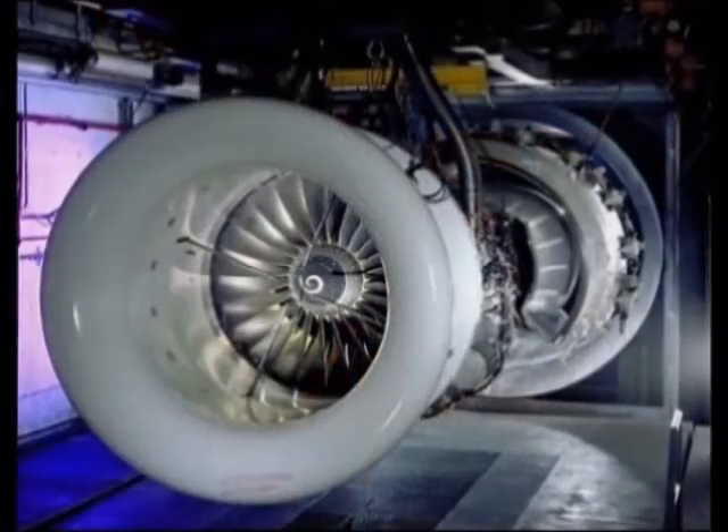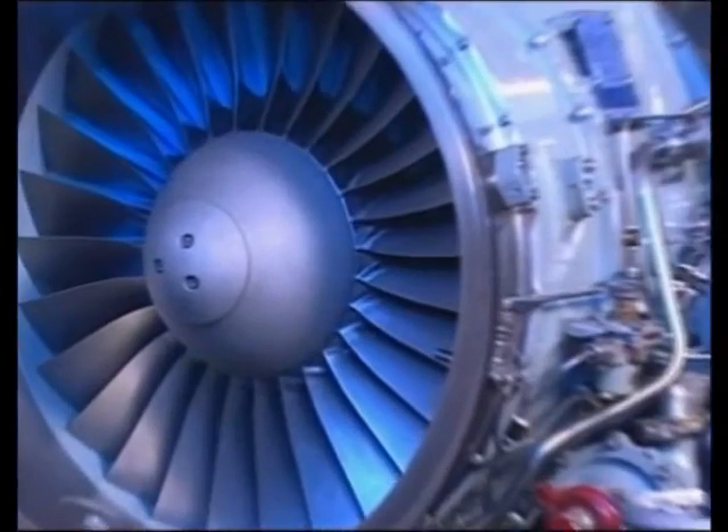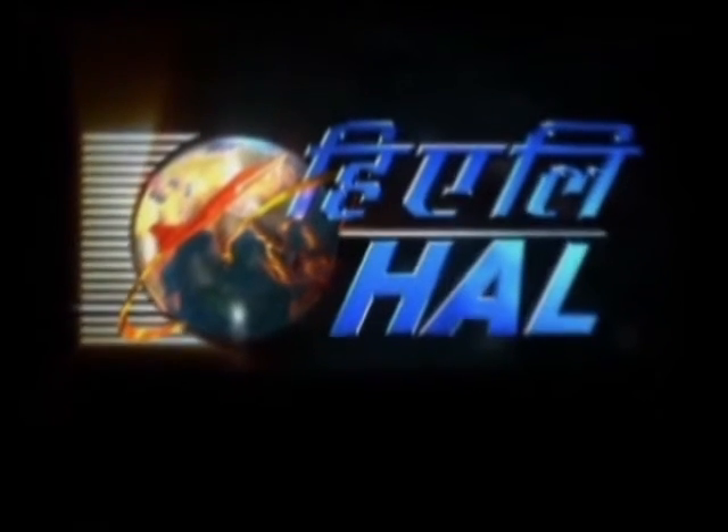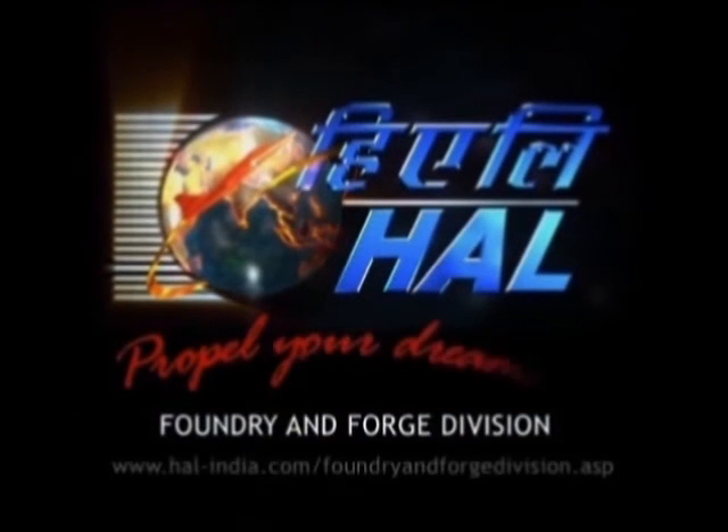For over half a century now, the HAL Foundry and Forge Division has been providing customers with world-class solutions on a global scale, and will continue to do so. Foundry and Forge Division of HAL — Engineering Solutions.